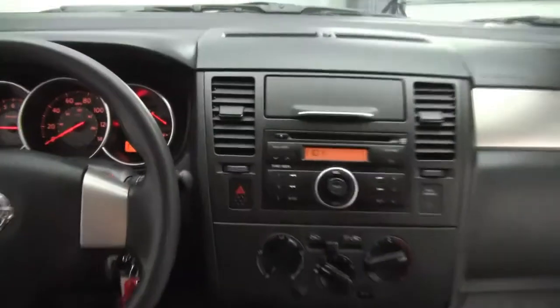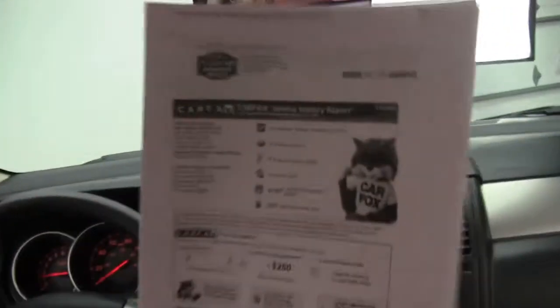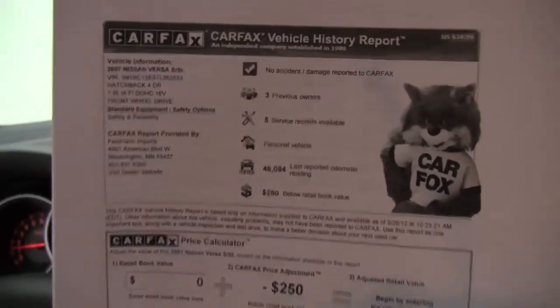You can see the vehicle has 46,110 miles on it, and I do have in my hand a copy of Carfax for you. No accidents or damage. This vehicle has had three previous owners. We do indeed have service records available.